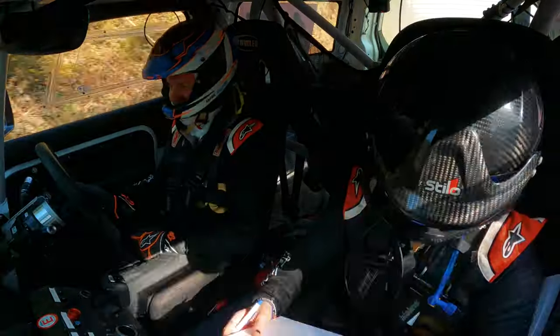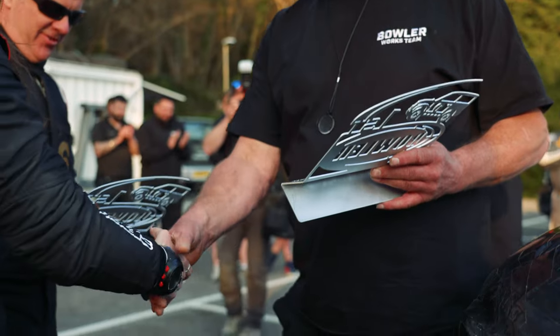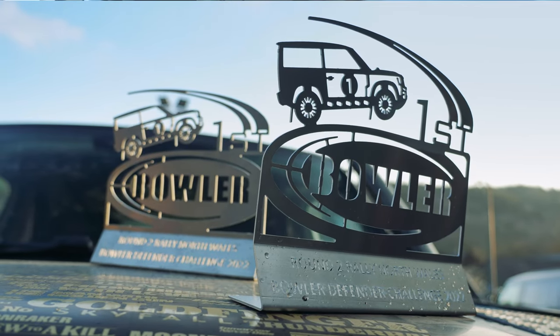That was good fun! Yeah, we managed to win the category and we just had a fantastic weekend. I haven't rallied for a while, so to get back in one of these and get on the stages was great fun, and there's been a lot of smiles going on in this car this weekend.